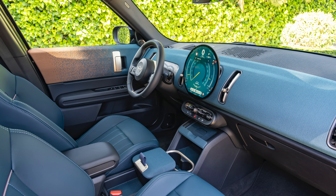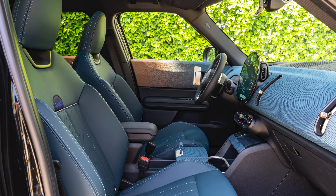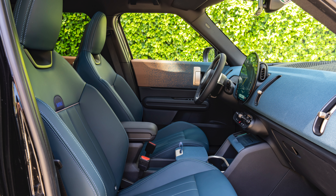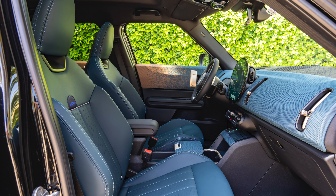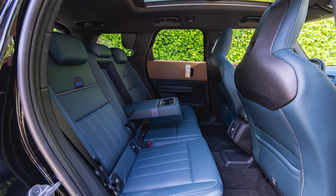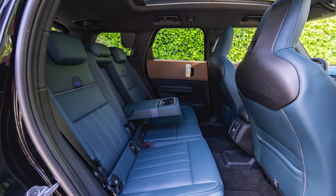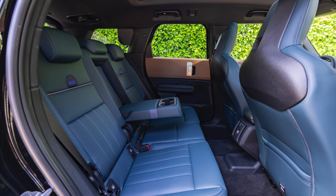Spacious interior with innovative technologies. The increased dimensions of the MINI Countryman's body increase comfort. The driver and front passenger have three centimetres of additional width in the shoulder and elbow area. In the rear, the rear seat can be moved up to 13 centimetres, offering either additional legroom or more cargo space.